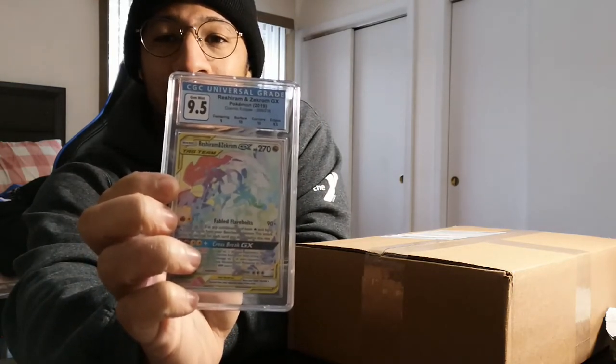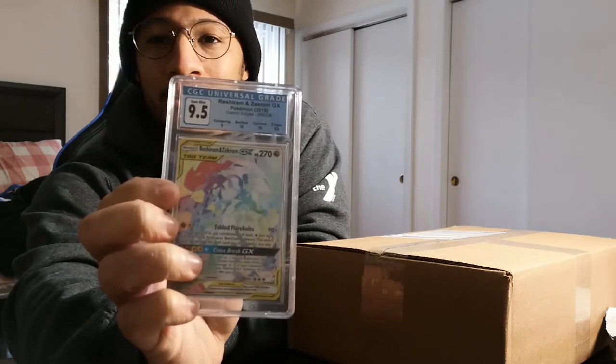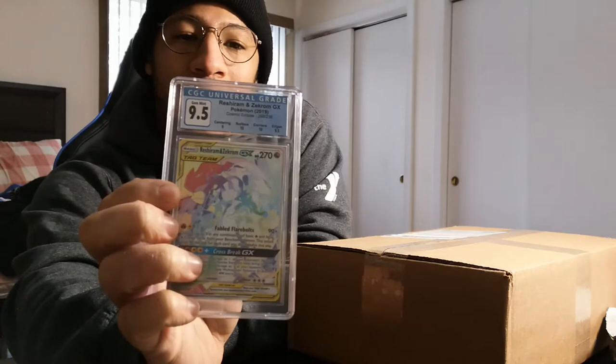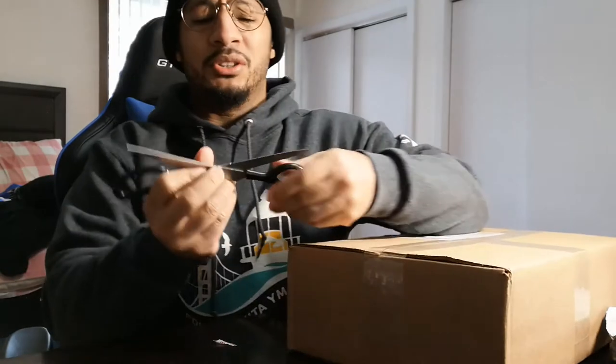I collect so that one day I can resell, and I know the value on this is gonna go up once CGC is really recognized as a more viable grading company for Pokemon cards. I also have a few others I sent out — we're on day 20 of the 30-day wait. I sent five cards out: three are Charizards, one's an amazing rare, and another is an alternate art tag card. Really excited to see those come in.